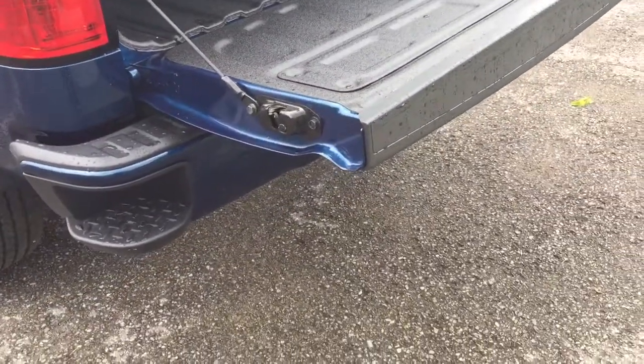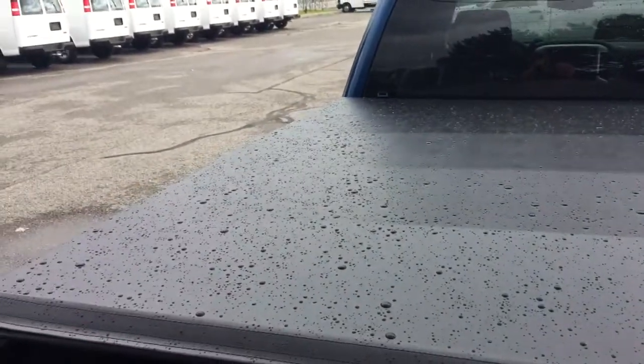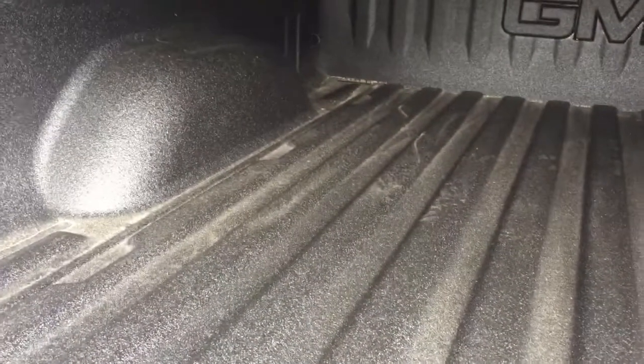Locking tailgate with easy lift and lower — one little tug and the tailgate comes down smoothly and quietly, no banging or crashing. Cargo hook tie-downs are located on both sides, front and back, and you also have LED lights under there. The GMC branded spray-on box liner is going to take the brunt of anything you throw at it — forget scratching and denting. Combined with the GMC branded soft trifold tonneau cover on top, those LED lights are really helpful when natural daylight can't get in.